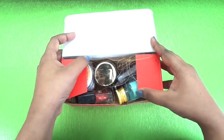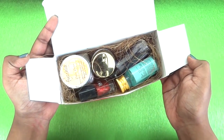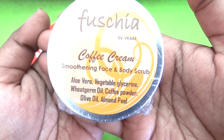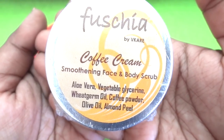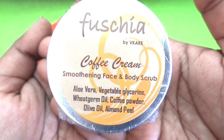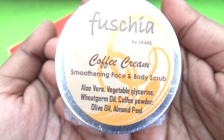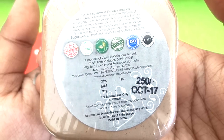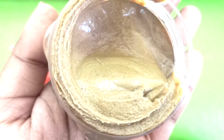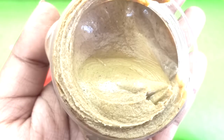Inside we have five products, so let's go through them one by one. The first product is from our beloved brand Fuchsia - this is the Coffee Cream Smoothening Face and Body Scrub. It has aloe vera, vegetable glycerine, ricem oil, coffee powder, olive oil, and almond peel. It's a 50-gram tub worth 250 rupees, and this is how the scrub looks. It has an amazing coffee fragrance.